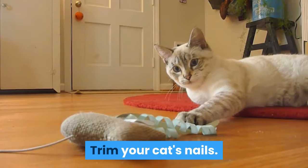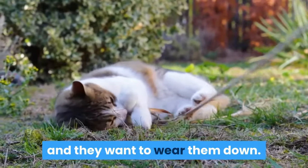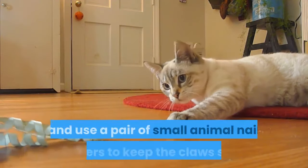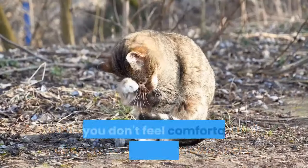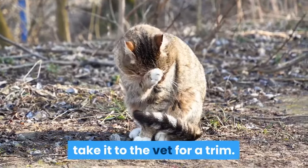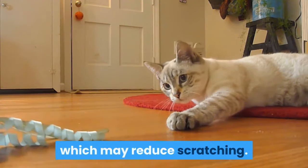Trim your cat's nails. Cats may start scratching if their claws are long and they want to wear them down. To prevent your cat from doing this, check its nails every week and use a pair of small animal nail clippers to keep the claws short. If you don't feel comfortable trimming your cat's nails, take it to the vet for a trim. You can also place caps on your cat's claws to cover them, which may reduce scratching.